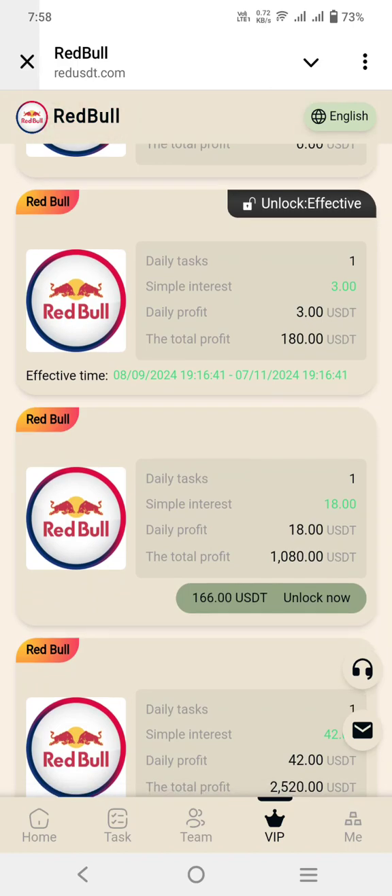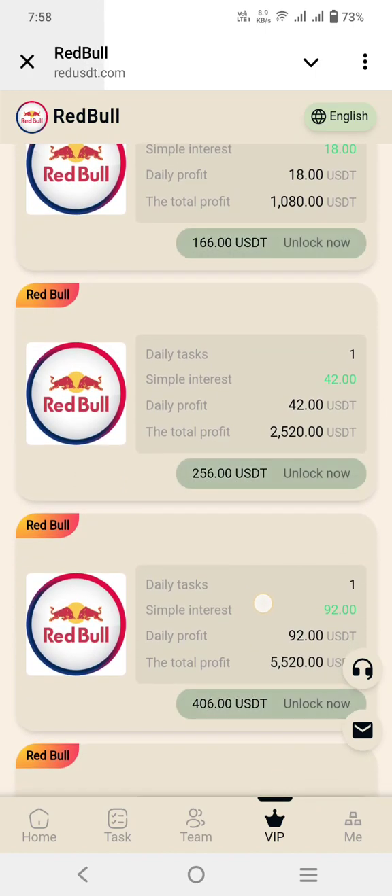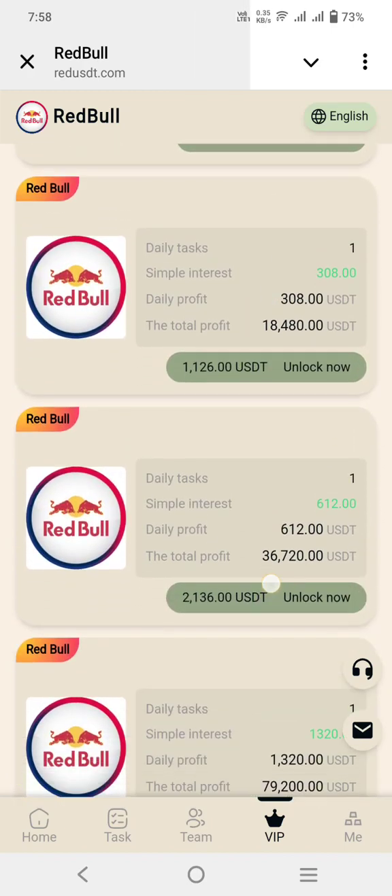VIP two is a $166 dollar investment, which is $18 USD to buy, with a total profit of $1,080. VIP three is $42 dollar investment, which is $156 USD to buy.